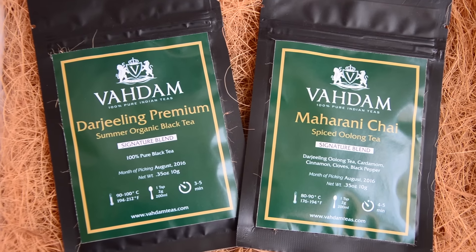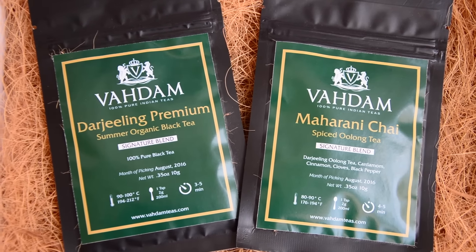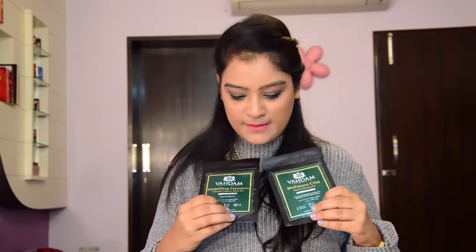The day drinking box is an assortment of five different brands. The first brand is Vahdam, and I've got two different samples. The first is the Darjeeling premium summer organic black tea, which is 100% pure black tea with all brewing instructions on the front. The other is Maharani Chai, a signature blend of Darjeeling oolong tea, cardamom, cinnamon, cloves, and black pepper.